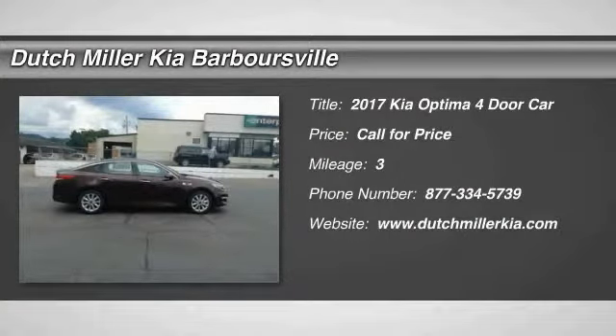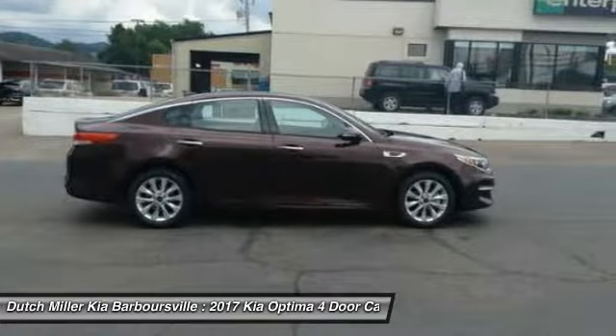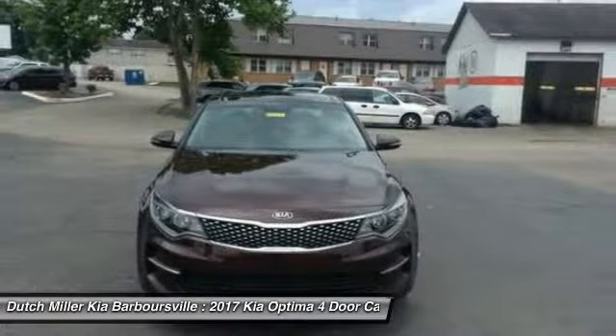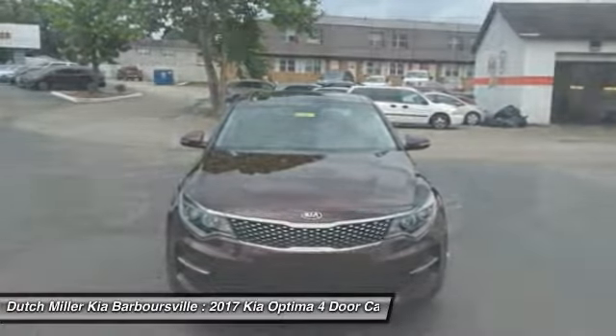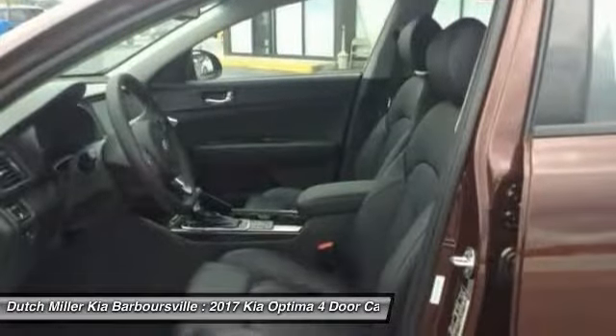2017 Optima. The all-new Kia Optima offers a new level of style and performance features from Kia. The Optima also features engine management systems like direct injection and turbocharging, which enhance performance without sacrificing fuel efficiency.